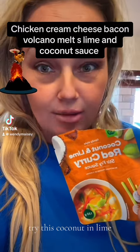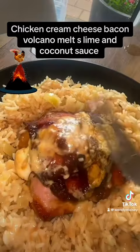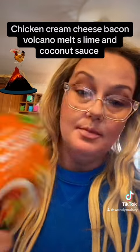Let's try this coconut and lime curry — red curry from Countdown. It's a stir-fry sauce, but I mixed it with coconut cream and coconut milk.